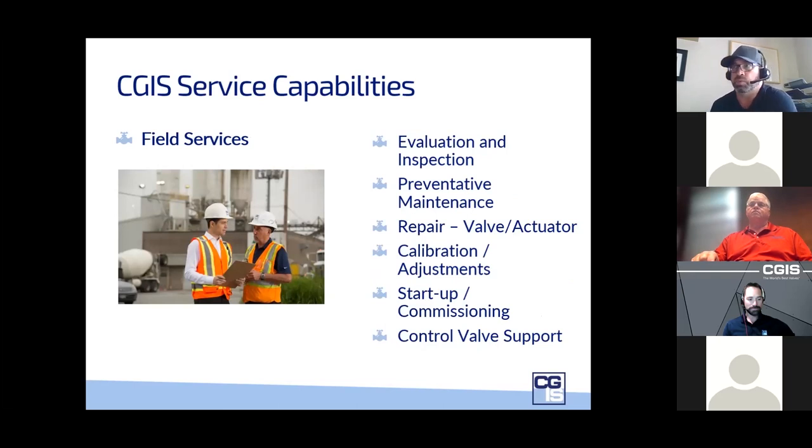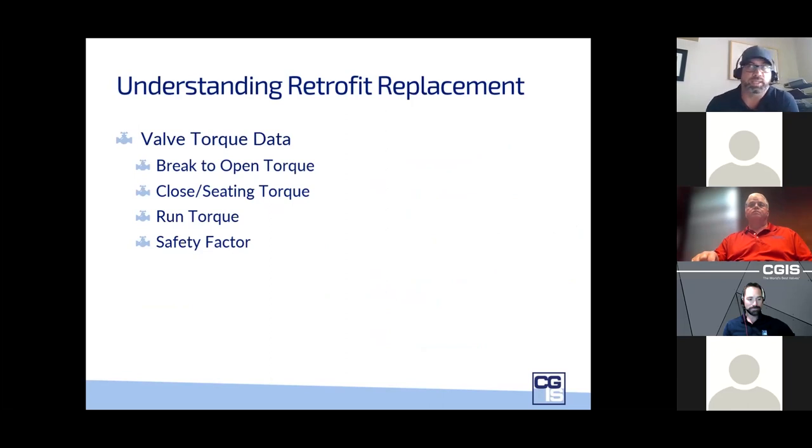Thanks, Braden. Rob Cooper with CGIS here. In our service locations across Canada — Vancouver, Edmonton, and Montreal — as well as field offices including Prince George, Fort McMurray, Calgary, Saskatoon, Brampton, Hamilton, Ontario, St. John, Sydney, and a couple of offices in New Zealand, we cover authorized repair center testing, non-destructive examinations including hydrostatic, electric, and pneumatic testing.